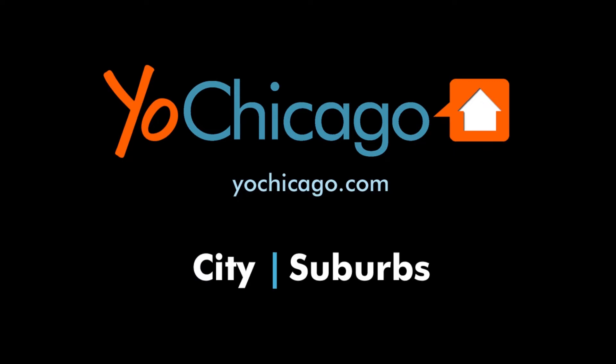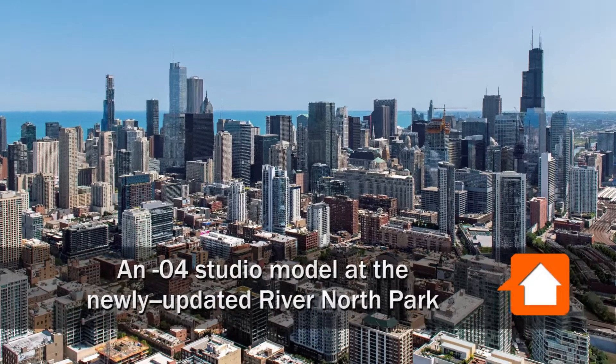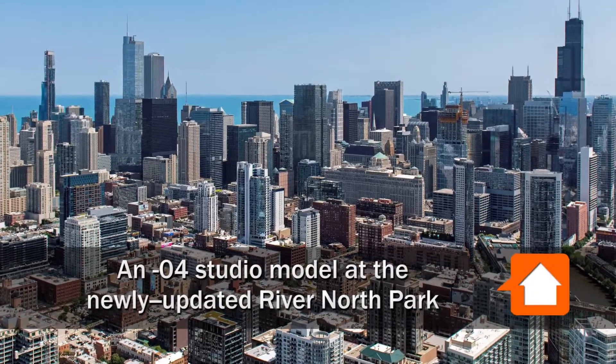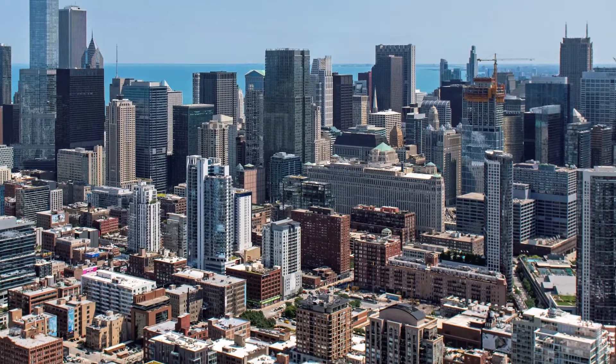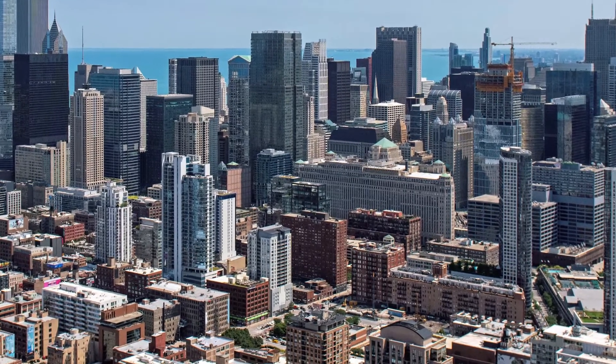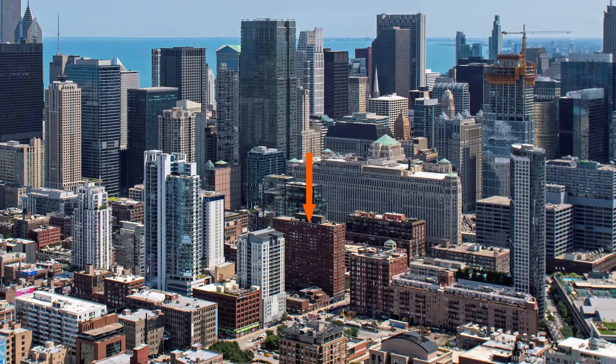This is Joe from YoChicago.com. I'm headed to the sizzling hot River North neighborhood, a short walk from the mart and the river walk, and steps from great dining and nightlife to tour one of the apartments at the full amenity River North Park.